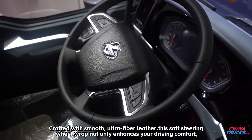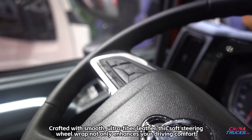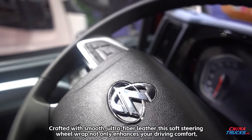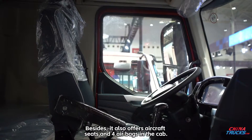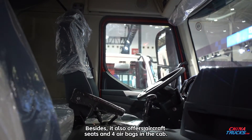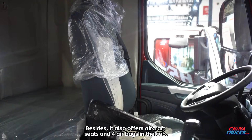Crafted with smooth ultra-fiber leather, this soft steering wheel wrap not only enhances driving comfort but adds a stylish look to the interior. Besides, it also offers aircraft seats and four airbags in the cab.